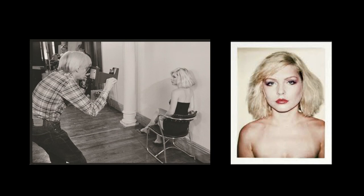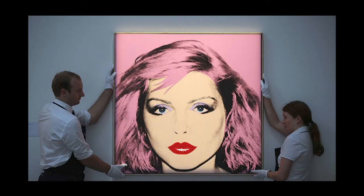Here's Warhol holding a Big Shot camera and taking a portrait of the singer Debbie Harry, one of a series that he used to develop later into larger portrait canvases. And here's one of those canvases now in a museum collection being installed. You can see that it utilizes the same elements as Warhol's screen print paintings of the 1960s — the photographic imagery is transferred to the canvas with screen print, and then other colors are applied over that black imagery through another group of screen prints, and sometimes touched with a brush.